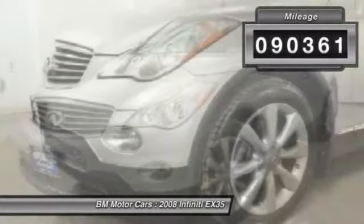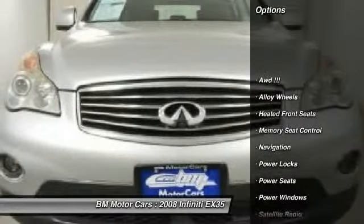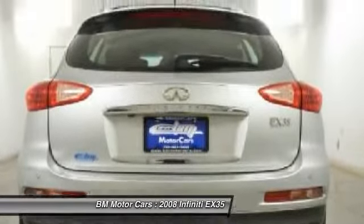Here are some of this vehicle's great options: navigation system, traction control, alloy wheels, side airbag, rear window defrost, power locks, fog lights, heated front seats, passenger airbag, and power windows.